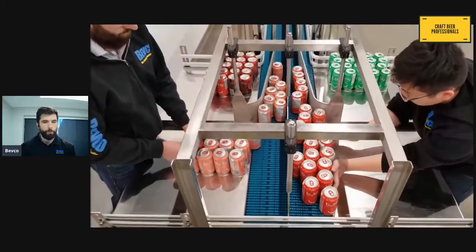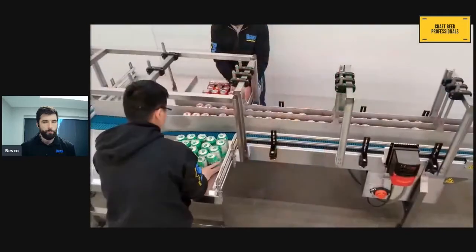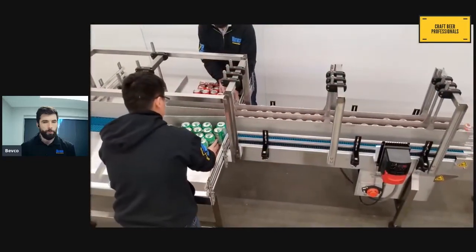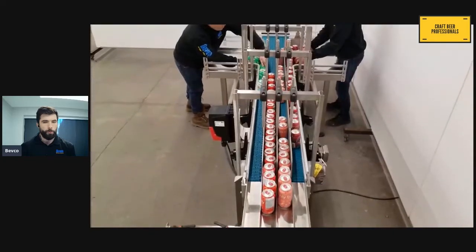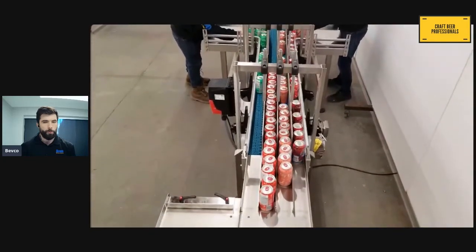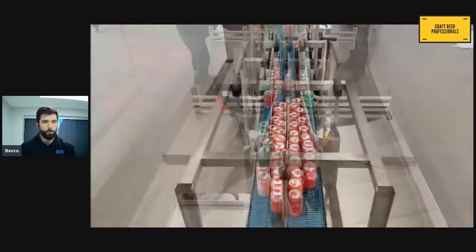Here's the mix pack system in action. You can see the cans being fed onto the manual pack-off table, where they can be easily swept into a carton.